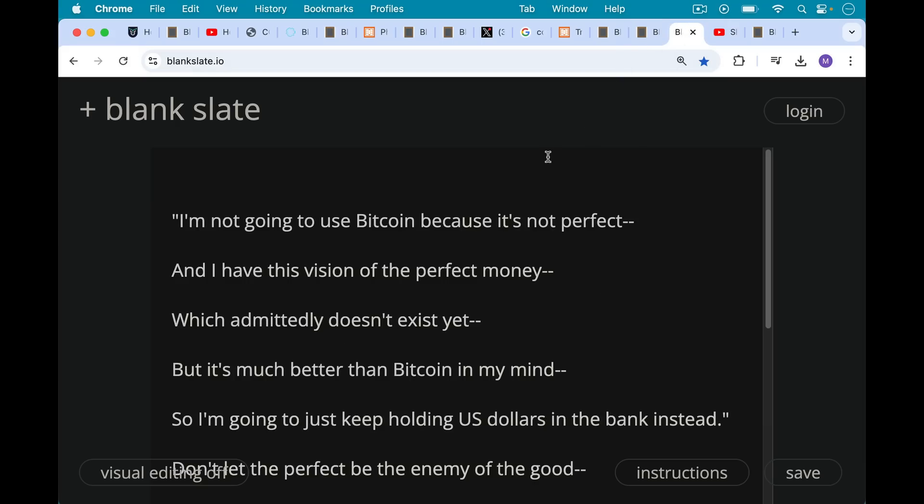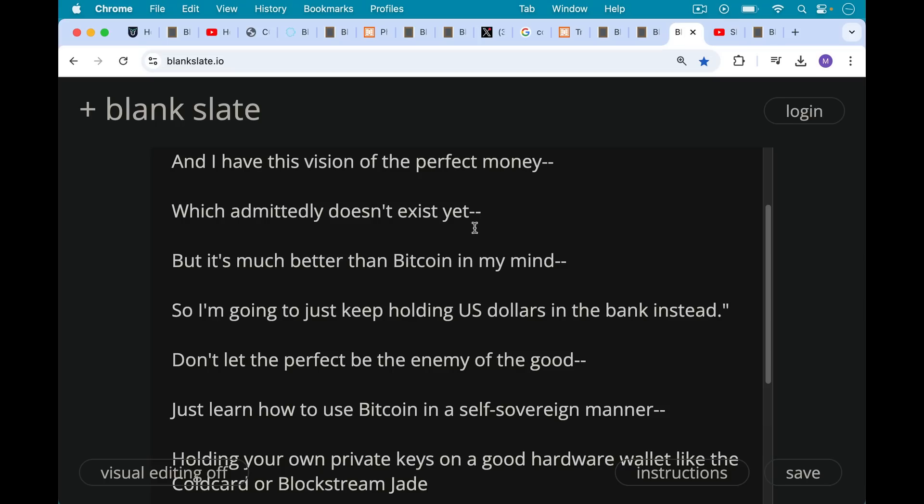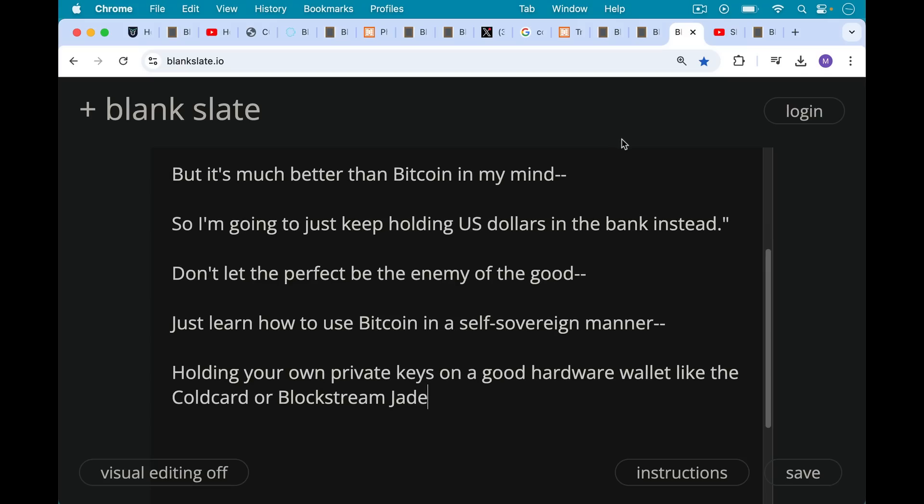There are a lot of people who seem to have this general critique of Bitcoin, and it's really more out of intellectual laziness than anything else. It goes like this: I'm not going to use Bitcoin because it's not perfect — it has XYZ fault. And I have this vision of the perfect money, which admittedly doesn't exist yet, but it's much better than Bitcoin in my mind, so I'm just going to keep holding US dollars in the bank instead. I like this phrase: don't let the perfect be the enemy of the good. Just learn how to use Bitcoin in a self-sovereign manner, holding your own private keys on a good hardware wallet like the Cold Card or the Blockstream Jade.